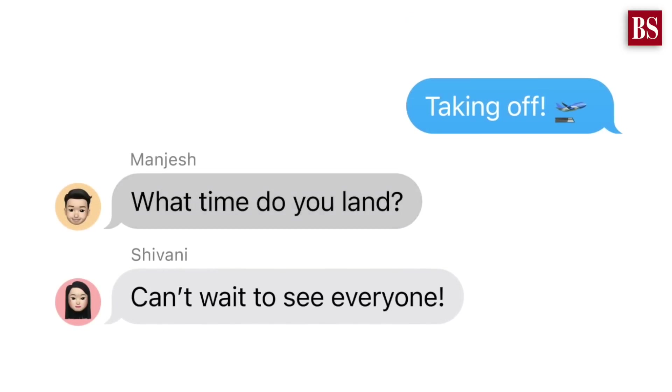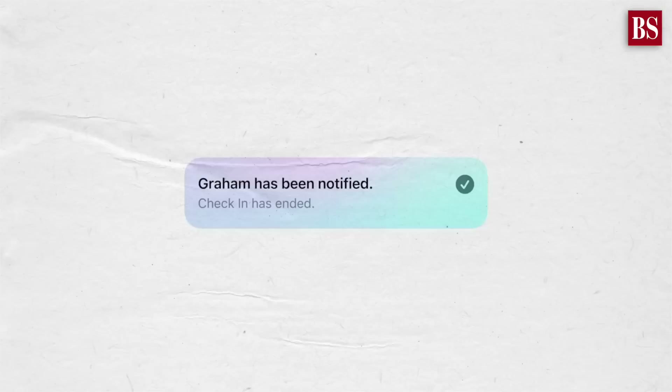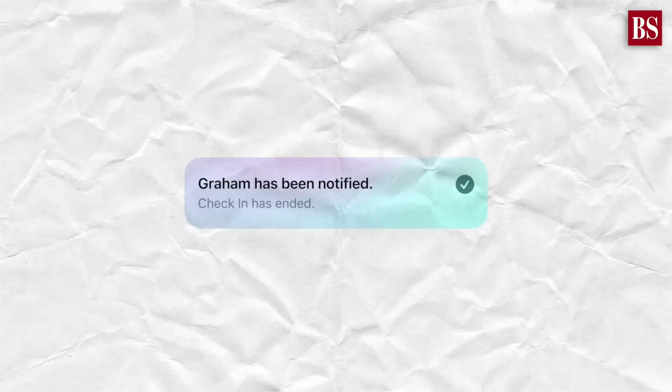With the catch-up arrow, you can jump directly to the first unread message in a conversation, and you can simply swipe to reply. The check-in feature allows you to automatically inform your contacts when you safely arrive at your destination.